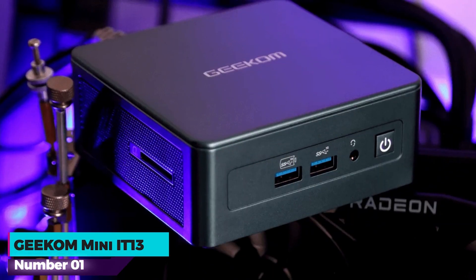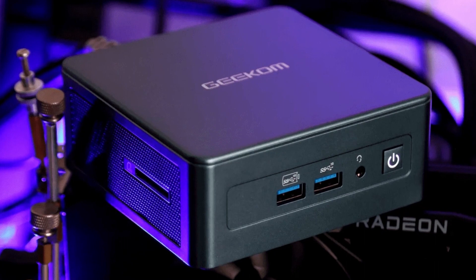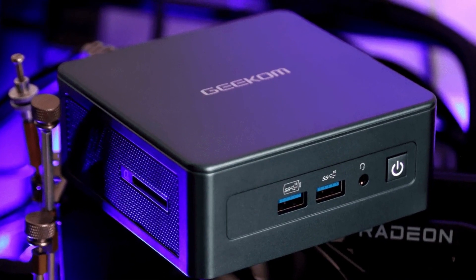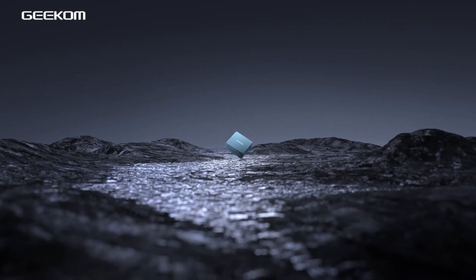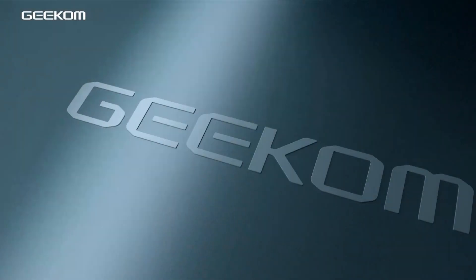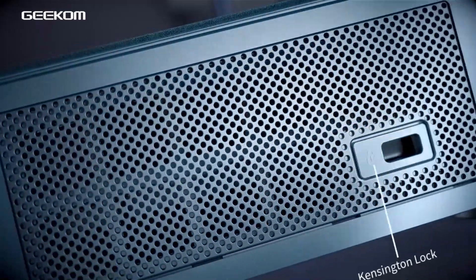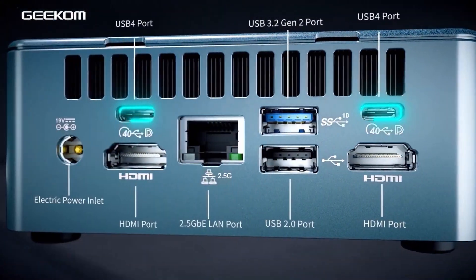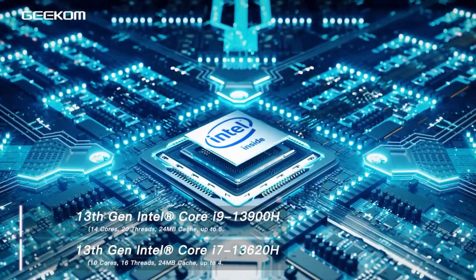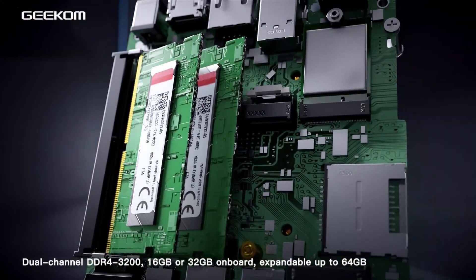Number 1: Geekom Mini IT13. The Geekom Mini IT13 is a high-performance, compact computer suitable for gaming, business, education, photo and video editing, and everyday use. Powered by the 13th Gen Intel Core i9-13900H processor with 14 cores, 20 threads, and up to 5.4 GHz clock speed, it features a 24 MB cache for smooth, efficient performance across diverse applications.